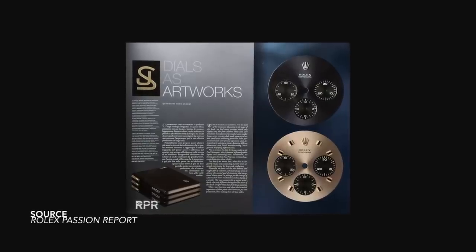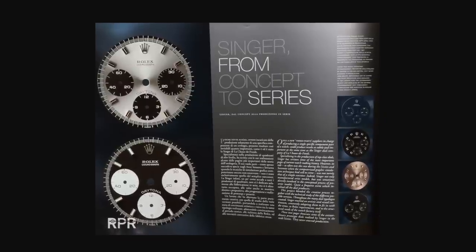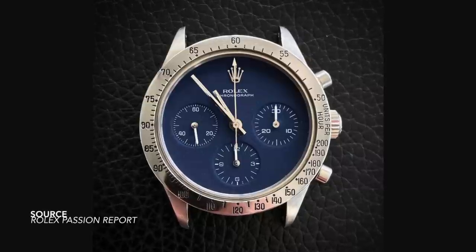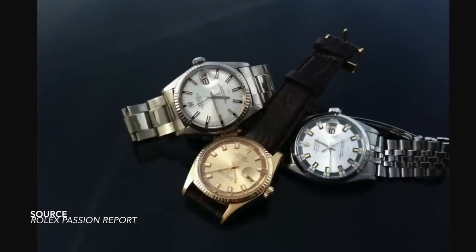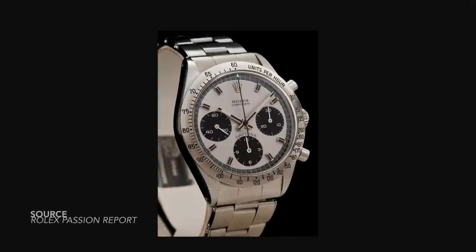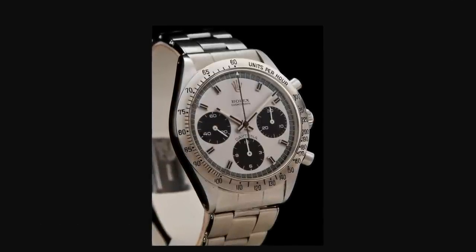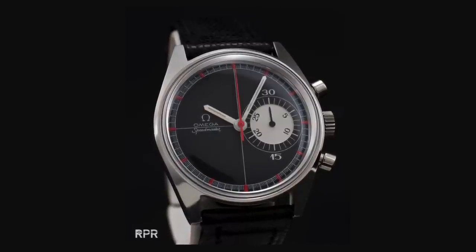Singer made dials for names like Omega, Tudor, Universal Genève, and of course Rolex. They were pretty much at the forefront of avant-garde dial designs at the time. A lot of their designs, when we look at the catalogs, belong in the 1960s — but they genuinely had one of the coolest jobs, just creating dial designs. Here's a Datejust, go wild. Here's a Submariner, have fun. Do what you like. There are so many amazing prototype dials that were fitted to cases, but Rolex had the final say, and many of these concepts were scrapped.